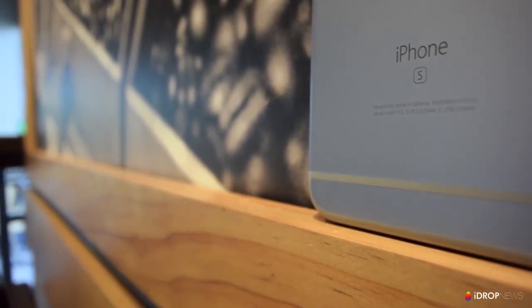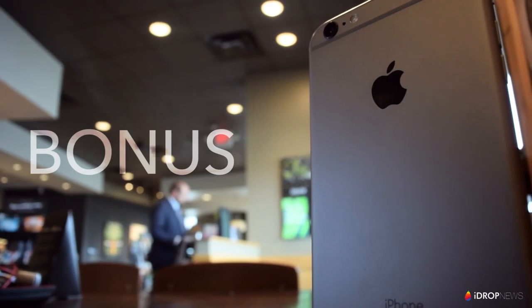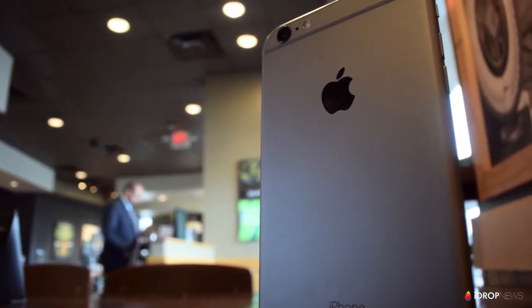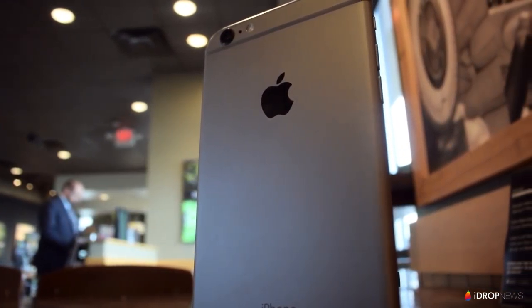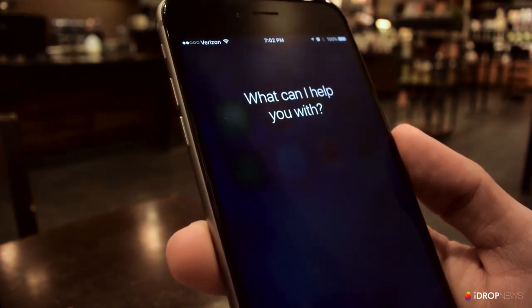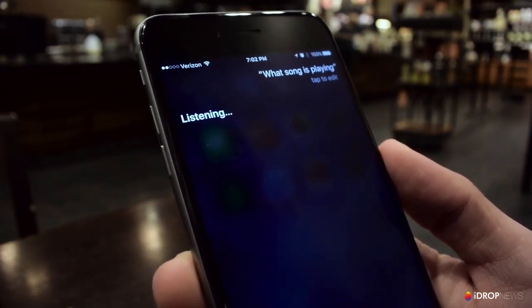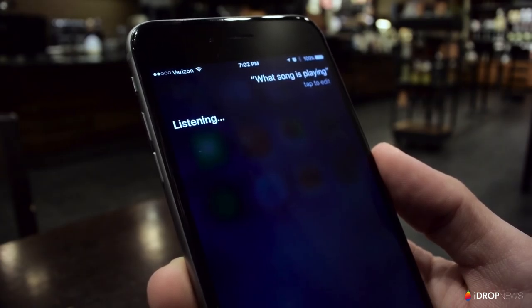Here's a quick bonus tip. There have been apps around for a while that let you discover what song is playing around you, but Apple recently partnered with Shazam to give Siri that capability. So wherever you are, if you hear a song playing and you're curious who it is, you can just ask Siri 'Hey, what's playing?' She'll listen for a second and then show you who the song is by — and of course there's the option to buy the song from iTunes.